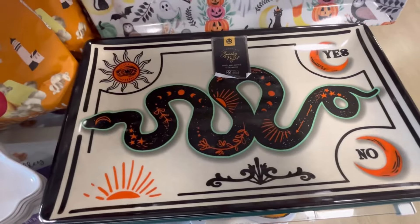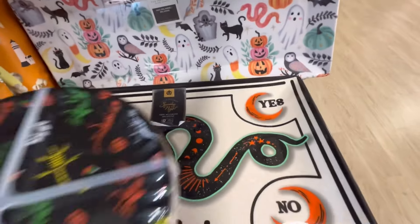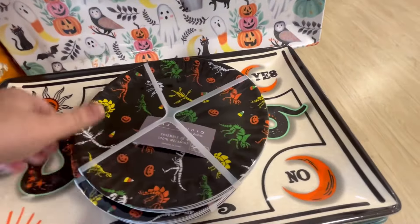I am just loving living in a bigger city and having access to so many different HomeGoods and TJ Maxx. I just love it.